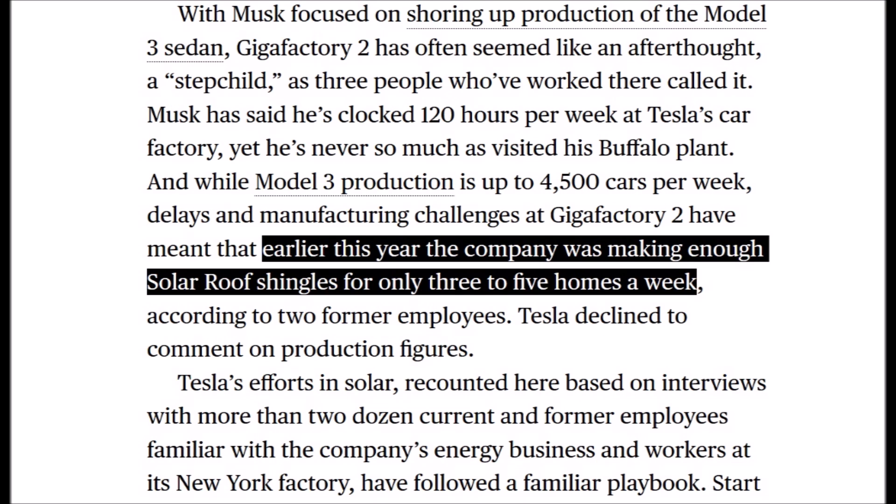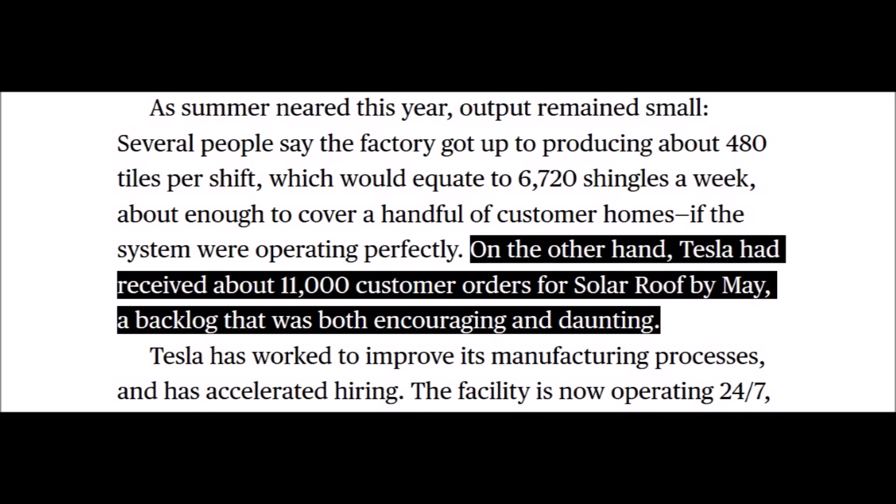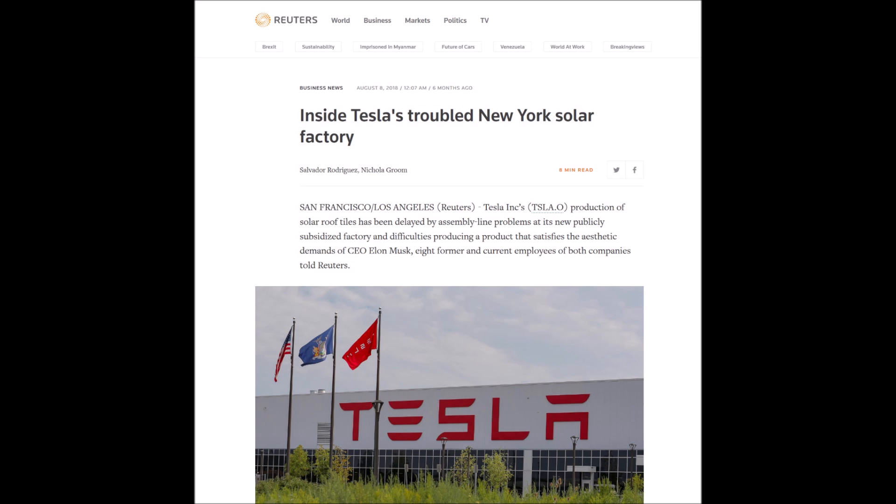But after much testing and R&D they finally got the formula right and started into production. However, because Tesla's plant in Buffalo, New York was so busy building Model 3 Teslas, it couldn't make very many of these solar roof systems. Even though they were struggling with production, they had a lot of pre-orders. In 2018, demand was sky-high but production was still very low.